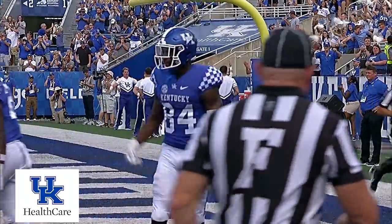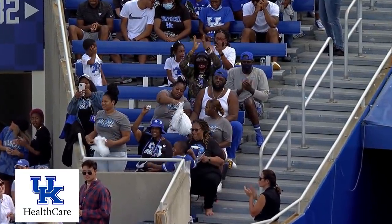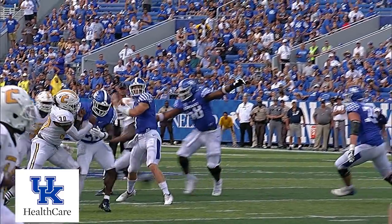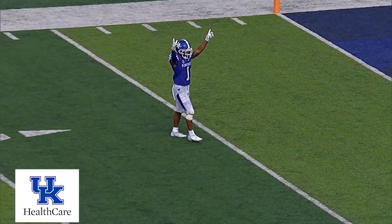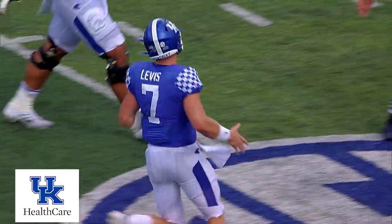Great pass protection, Levis took his time, stepped up into the pocket. Cummings had a couple of steps, and he put it right on the money. First touchdown catch for the freshman from Louisville Male High School, and it could not have come at a better time as he was backing up as he caught this halfway back into the end zone.